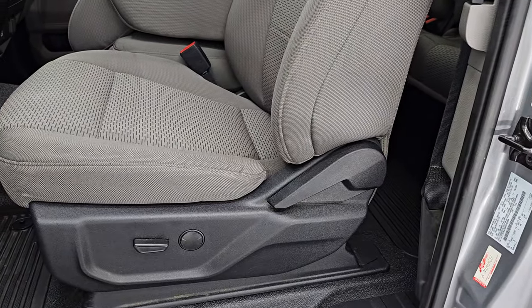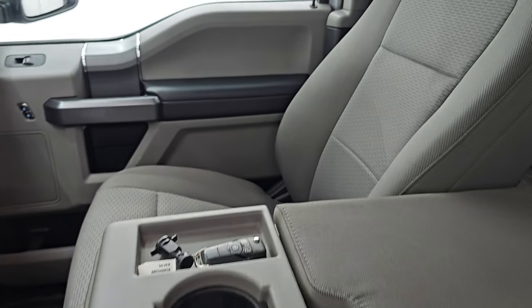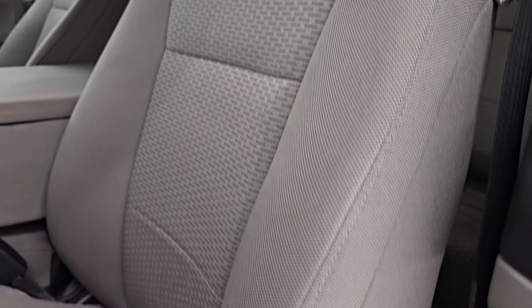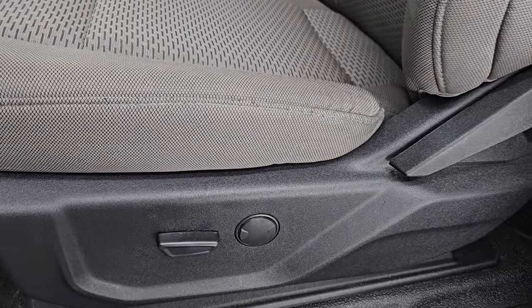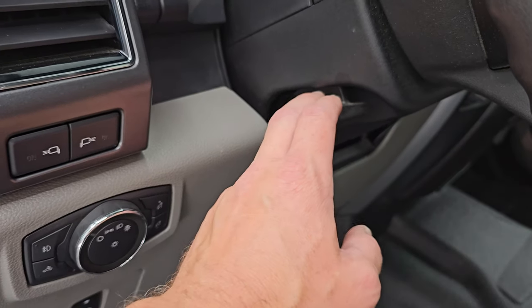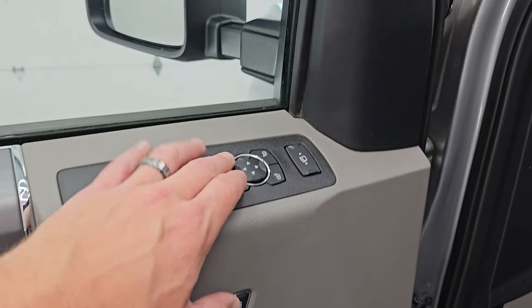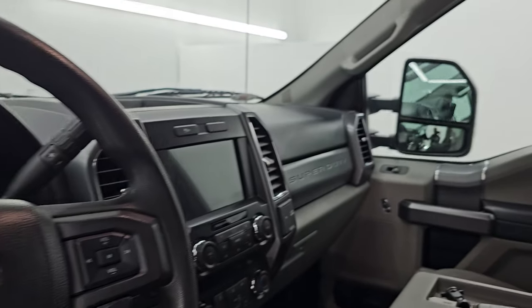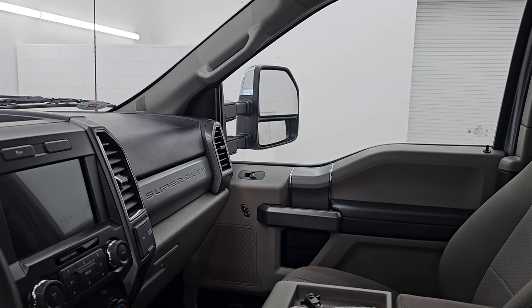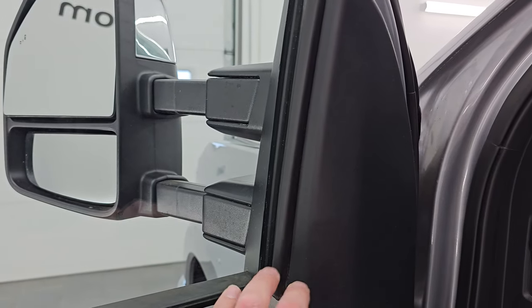Up front, the XLT package gives you the gray cloth interior and 40-20-40 split bench seating. No rips or tears on these seats — it smells very clean inside this truck; I don't think it's ever been smoked in. You do get the power driver seat with lumbar, heavy-duty rubber floors, power pedals, auto headlamps, and a tilt/telescopic steering wheel. Power windows, locks, and mirrors — and you can see these mirrors do power fold in and power telescope out on both sides.